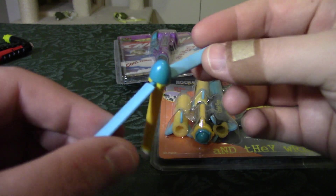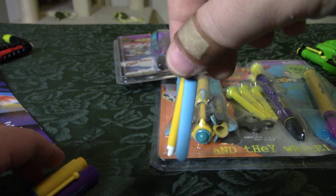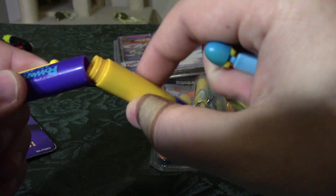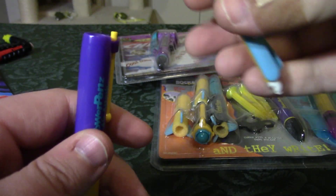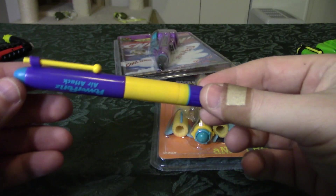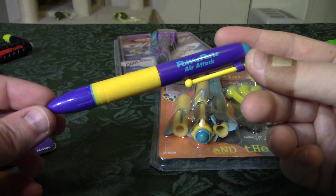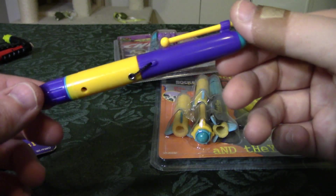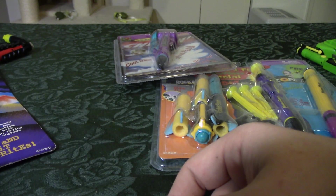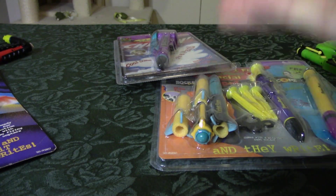This is just like those old Sky Dancer toys from the 90s — the ones that were banned because kids would get them to fly into their friends' faces — except it's in miniature pen form, so you could launch it in a classroom and take out a classmate's eye instead. I had the same color scheme of this one as a kid, so this was a real throwback for me.